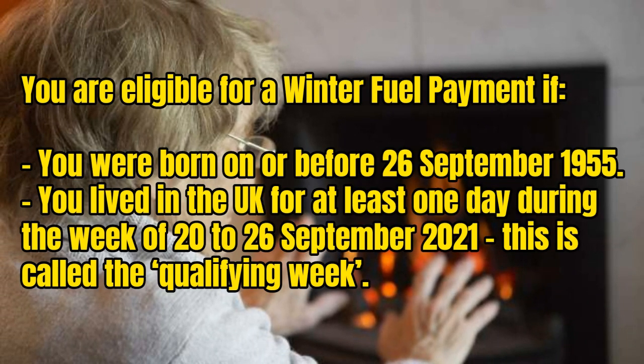You are eligible for a winter fuel payment if you were born on or before 26th September 1955, and you lived in the UK for at least one day during the qualifying week of 20th to 26th September 2021. For most pensioner households, the help will be paid via a direct debit payment.